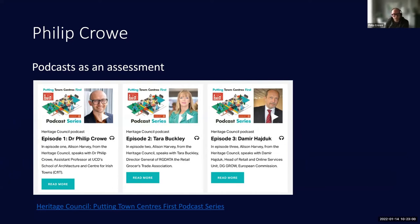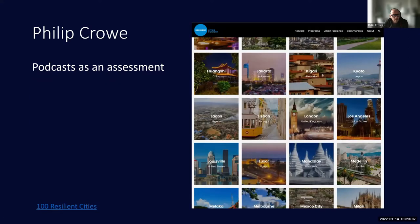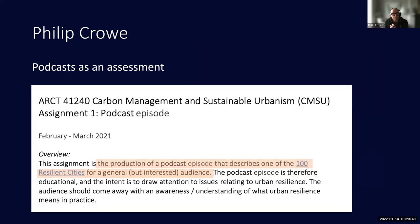I wondered if it would be a useful thing for students to do, so I set up a podcast assignment for assessment on a master's-level course called Carbon Management and Sustainable Urbanism. I found lots of online support for this. I set students an assignment related to the 100 Resilient Cities programme — they had to choose a city from that list.